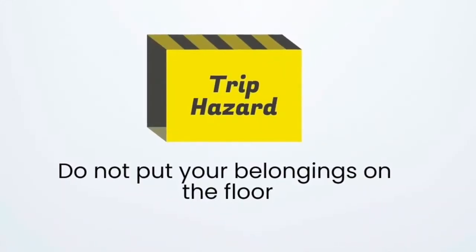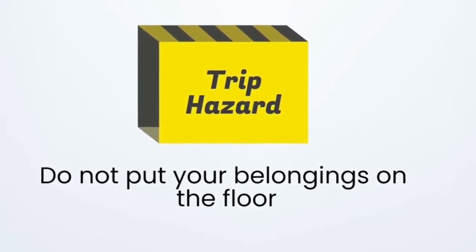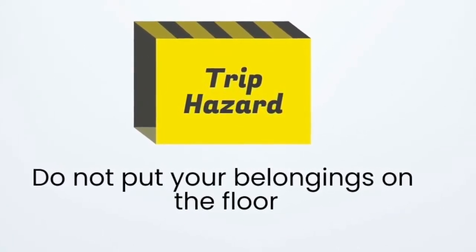Because of the underfloor heating system and to prevent them being a trip hazard, please don't put your belongings on the floor and make sure that you take all your personal belongings with you when you finish your study session. If there are any reasonable adjustments we can make to help you make the most of the library, please contact the librarian.